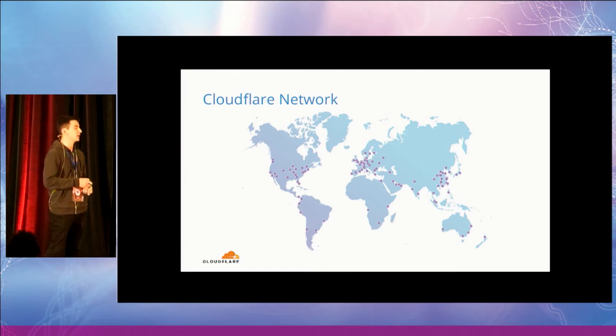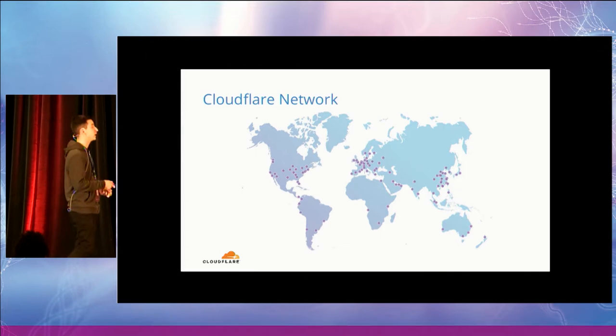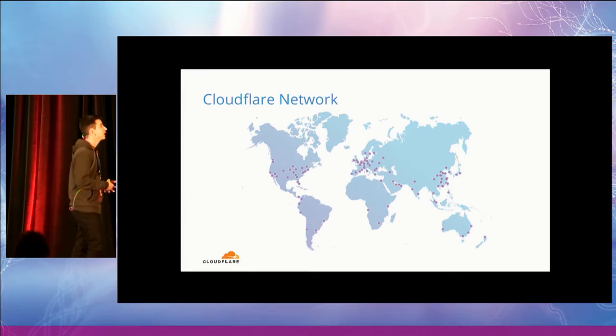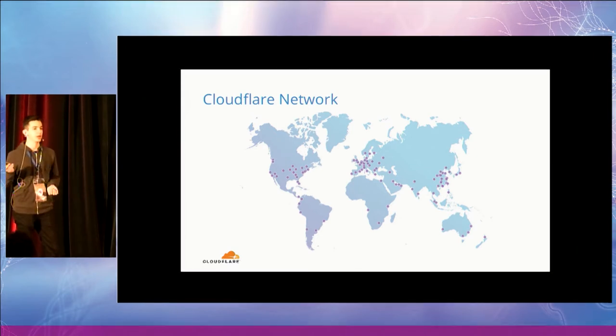Let's get started by introducing what Cloudflare is. Cloudflare is a security and performance company which provides, among other things, a reverse proxy CDN service. When a site is on Cloudflare, our edge servers will sit in front of the site's origin servers, and all traffic for the site will go first through our network and will then be selectively proxied back to the origin servers.